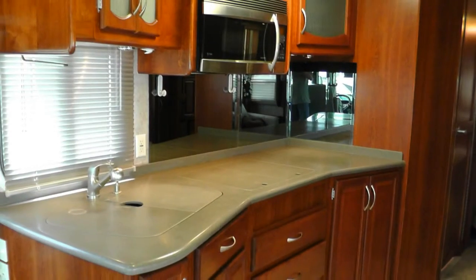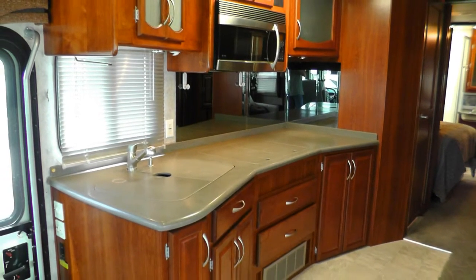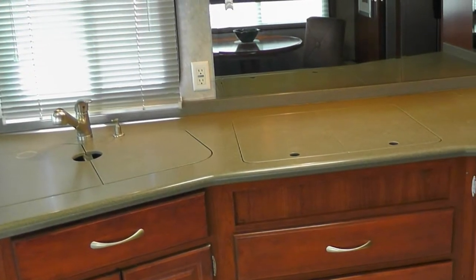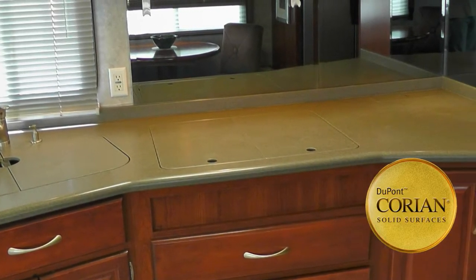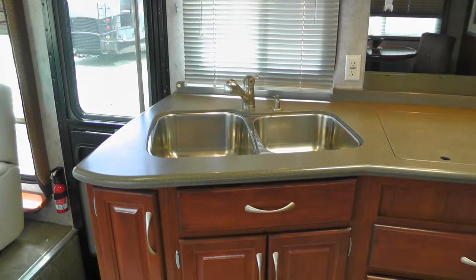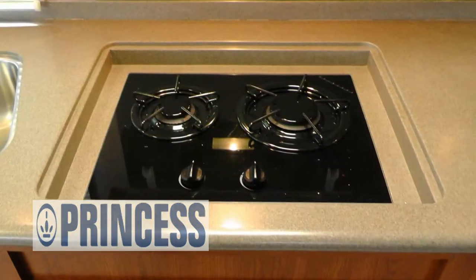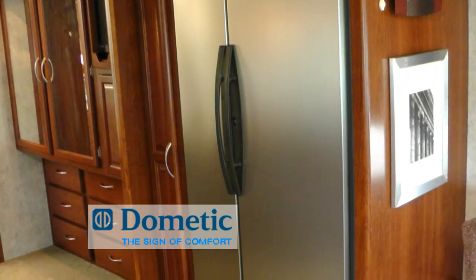You'll find RV living easy with an abundance of counter space and storage in the nicely equipped kitchen, which includes gorgeous Corian countertops, stainless steel under-counter double sink with pull-out faucet with temperature memory and separate soap dispenser, convection microwave, recessed two-burner cooktop, and two-door refrigerator freezer with ice maker.